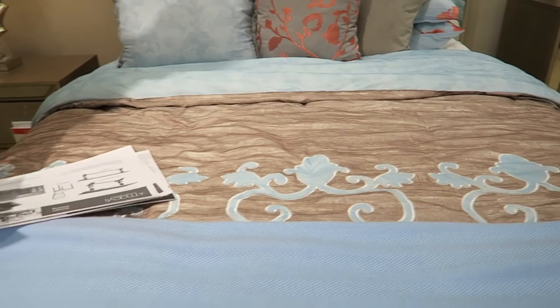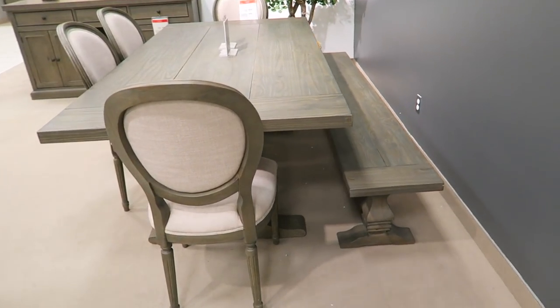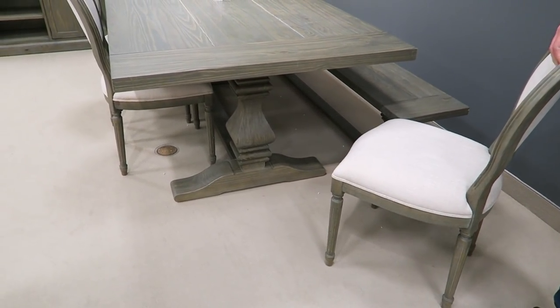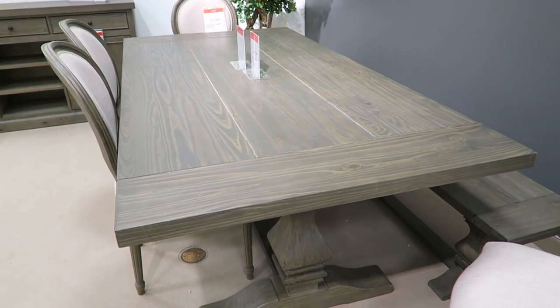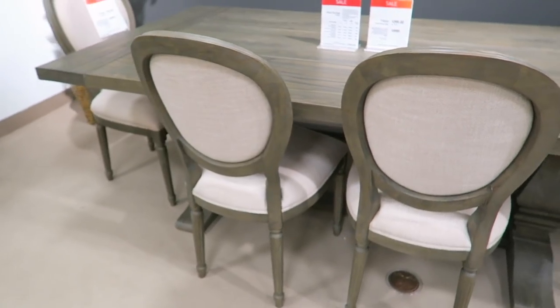We know everything about all the furniture now because a very nice man came and helped us and explained everything about all the sofas. Our table that we have now, the dining room table, is a farmhouse table built by me, but I can't build one like this. You could if you wanted to, but it would probably be way more expensive. So this is the table we're for sure getting — like we have to have this table. We love it, it's real wood. He said it's pine, but we love the gray cast it has.